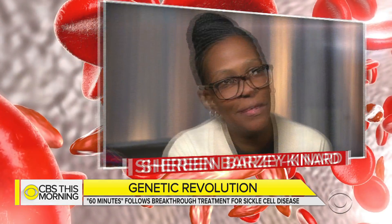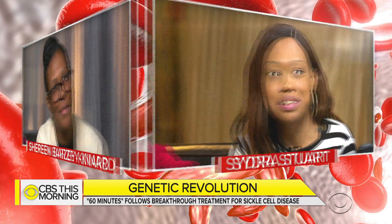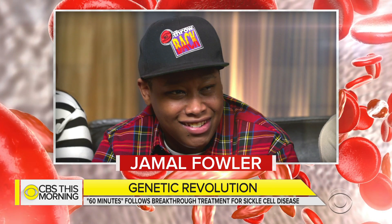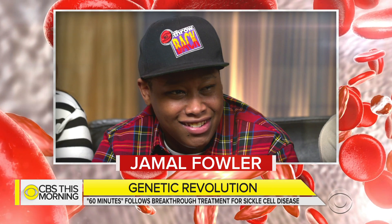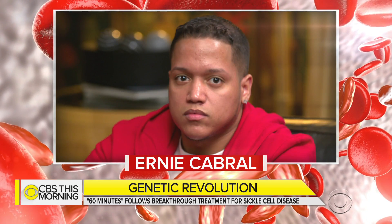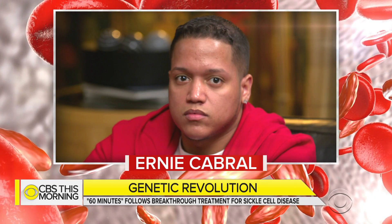John watched his report last night with four sickle cell anemia patients. Shireen Barzi-Kennard was born with the disease. Sidra Stewart had her first blood transfusion when she was just five. Before he was 12, Jamal Fowler had already been admitted to the hospital about 200 times. And Ernie Cabral says pain from the disease affects every single aspect of his life. They were joined by nurse practitioner Gina Simon from New York's Mount Sinai Hospital.